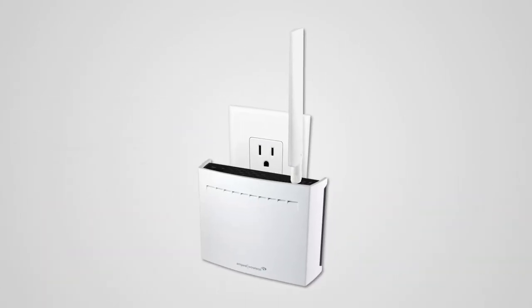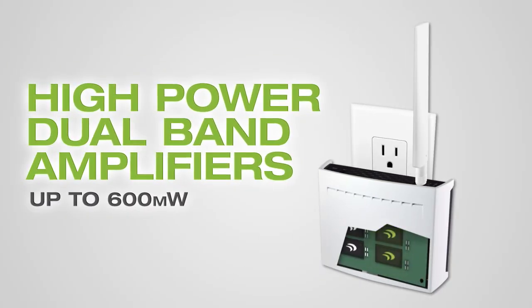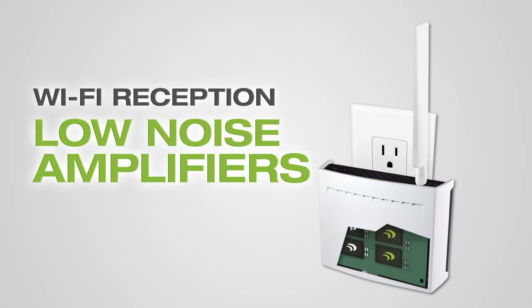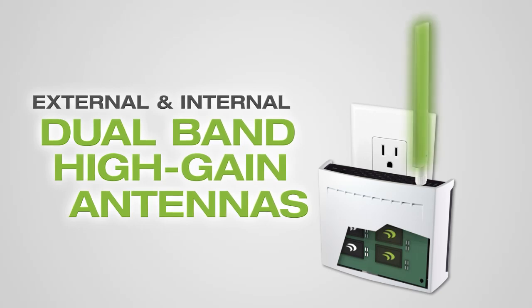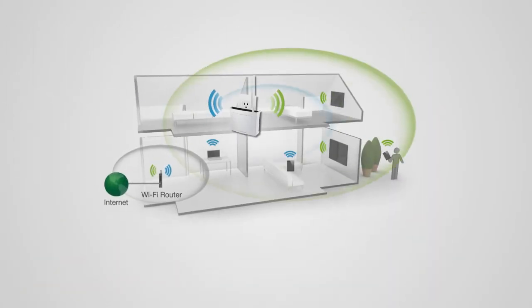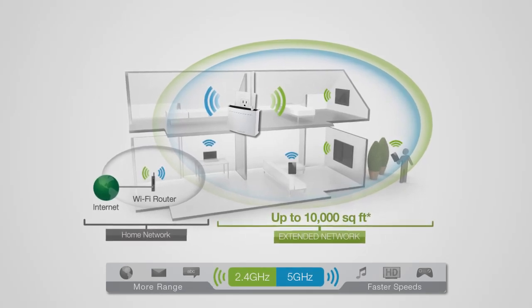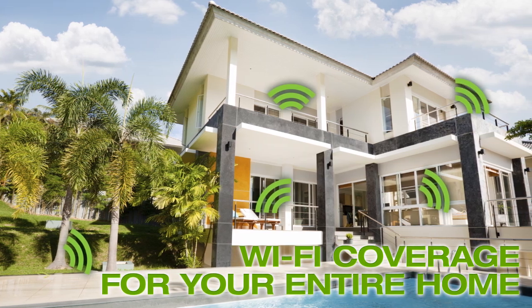The Amped Wireless REC33A features 6 high-power amplifiers to increase wireless transmission range and 6 low-noise amplifiers to increase wireless reception, and both external and internal high-gain dual-band antennas, all of which combines to provide up to 10,000 square feet of blazing fast Wi-Fi coverage to create whole-home Wi-Fi coverage to use your mobile devices freely.